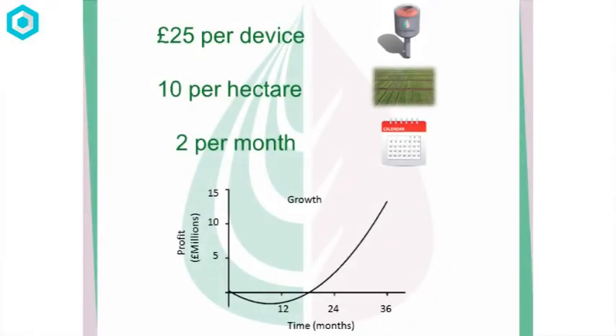Our revenue model: £25 per device, 10 per hectare, 2 per month. Over the growing season, that's £3,000 per hectare — 80% cheaper than our current competitors over that growing season. Our manufacturing costs in mass production are less than £2 per device. And even with 100 customers and conservative manufacturing costs, we could turn over £3 million.